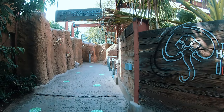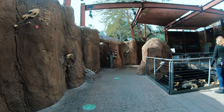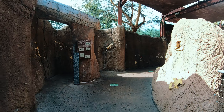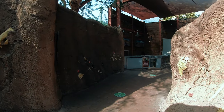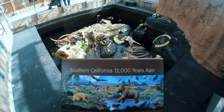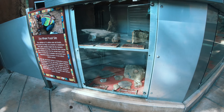This area takes us into a tar pit, where we find out about the famous La Brea tar pits located in Los Angeles, California. Since 1906, more than a million bones have been recovered from these pits. We also see photographs of fossil digs in inland valleys and deserts in Southern California, as well as learn about the local natural history museums.